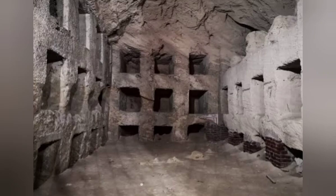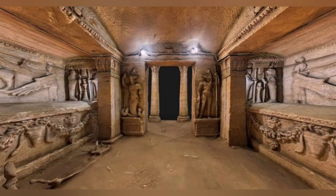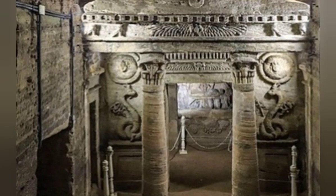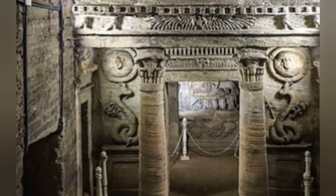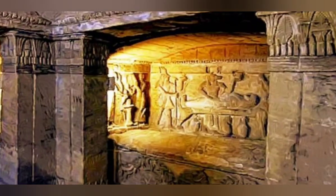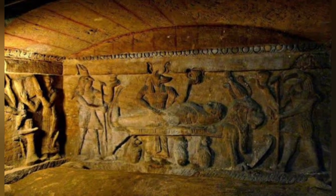Within the catacombs, there are several burial chambers, each displaying different artistic and architectural features. One of the most popular features of the tombs is the mixture of pagan iconography and Christian imagery. It has been speculated that the graves were repurposed by Christians during the Roman era.